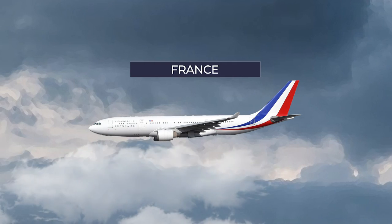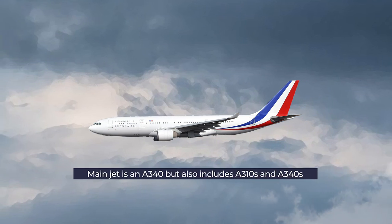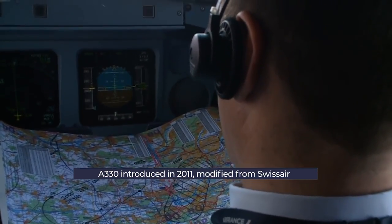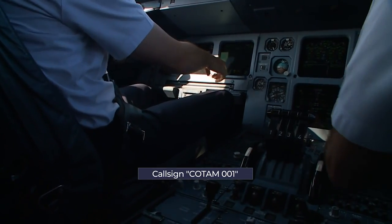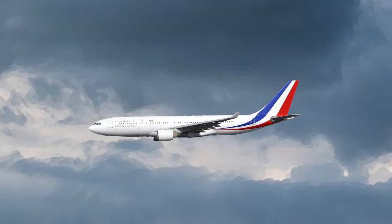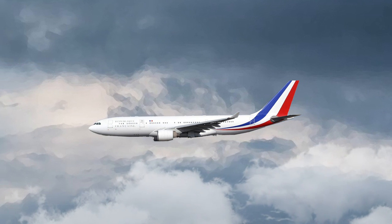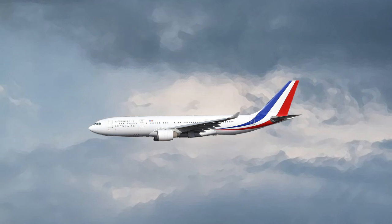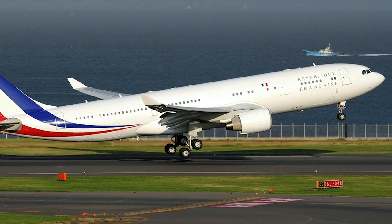The French presidential fleet's primary VIP transport is an A330-200. However, there are also several A310s and two A340 aircraft that can also be used. The A330 was introduced in 2011, converted from previous passenger use by Swiss Air. It takes the callsign COTAM-001 when in official use. Like many other presidential aircraft, it is designed both as a transport and operational center, fitted out with full communications facilities. There is a bedroom and office space for the president, a large soundproof meeting area, and a series of business class and economy class seating.